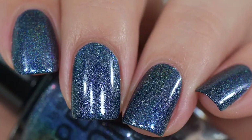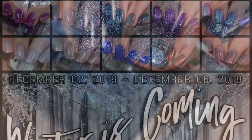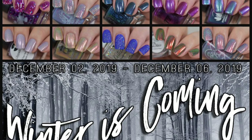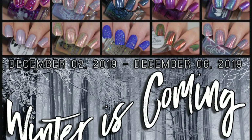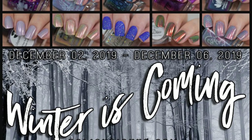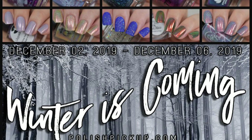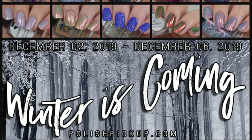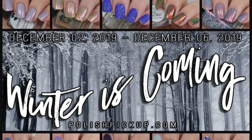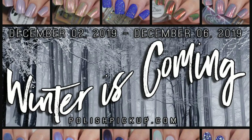That wraps up this Polish Pickup for December. I hope you enjoyed the video — I apologize if there were any noises in the background; I don't usually record at home and everybody was home today. Let me know what your favorite is, let me know what you picked up from Polish Pickup, and if there's anything you think I should have gotten this month.